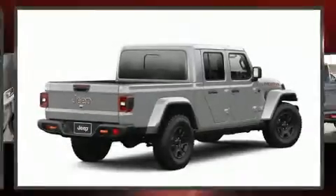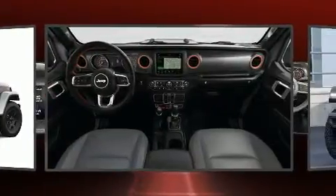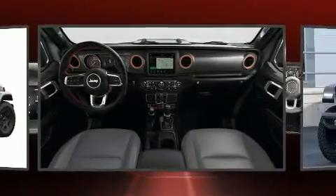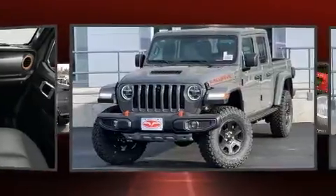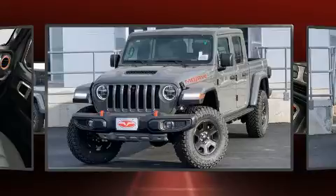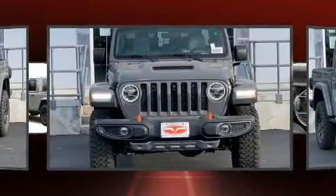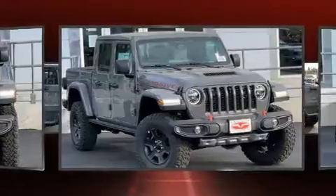You can expect a lot from the 2021 Jeep Gladiator. This four-door, five-passenger truck offers the features and options you've been searching for. Under the hood, you'll find a six-cylinder engine with more than 270 horsepower. Dynamic stability control supplements the drivetrain, and four-wheel drive allows you to go places you've only imagined.